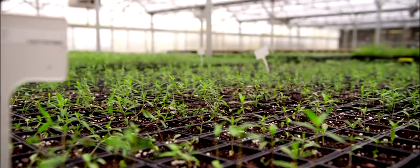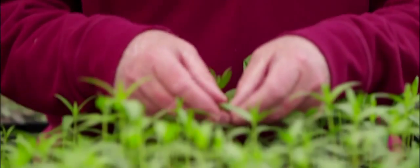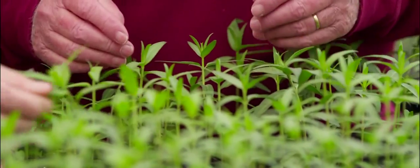Monarchs have evolved to only use a group of plants called milkweeds. Milkweeds are their host plant — the females lay eggs on these plants, and the larvae feed on these plants. It's the only plant that larvae will feed on. If you don't have milkweeds, you don't have monarchs.